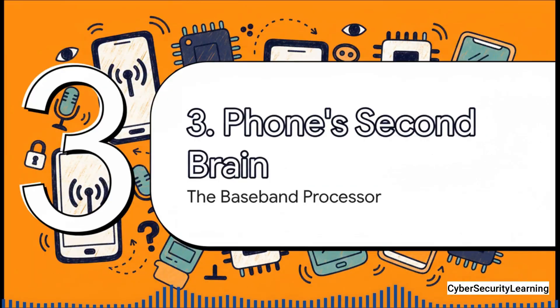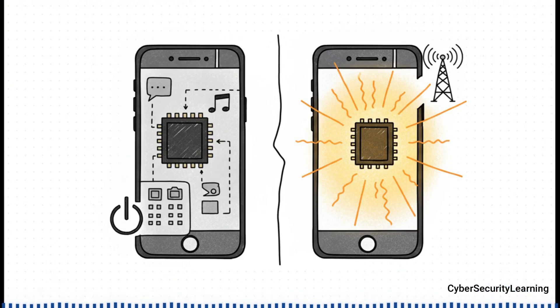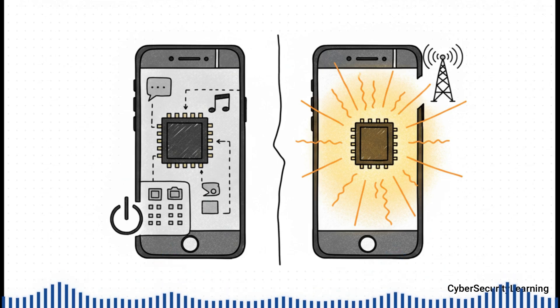So this raises the big question: how is any of this even possible? How can something control your phone when the main operating system — your iOS or Android — is completely shut down? The answer is hidden in the very architecture of every smartphone. They all have a secret second brain. On one side, you've got the application processor — that's the brain you know. It runs your apps, your screen, your camera, everything you see and touch. When you hold that power button and slide to power off, you're turning this processor off. But on the other side is the secret: the baseband processor. This thing is a completely separate computer with its own memory and its own software, and its only job is to manage the phone's connection to the cell network. And it can stay powered on, listening to the network, even when the main OS is totally asleep.